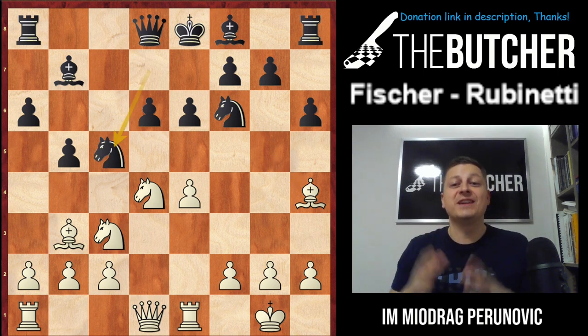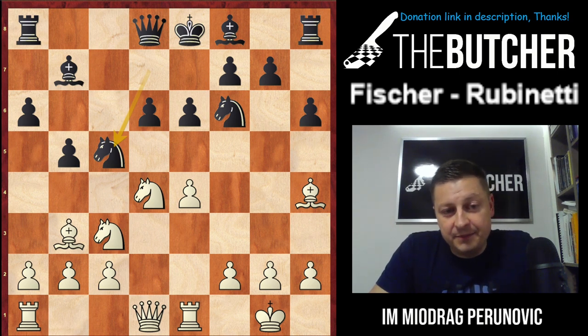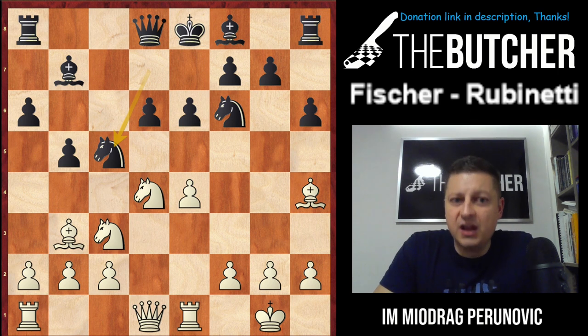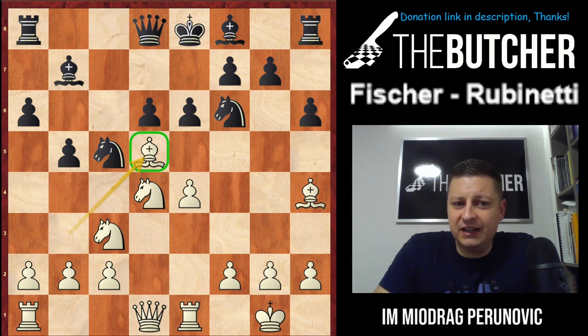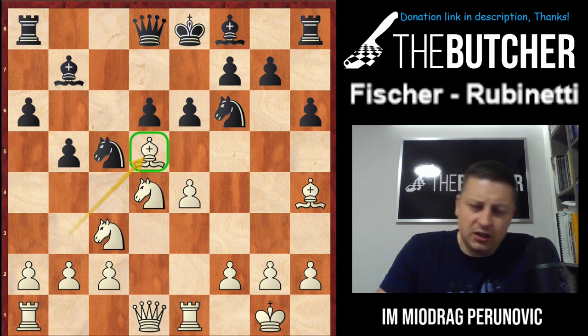And there we go — one of the most famous sacrifices in the history of the Sicilian opening. Fischer played Bd5! Nowadays everybody would consider: can I play e5? Can I break with a4 on the queenside? Can I jump with the knight on d5? But Fischer was the first one who played Bd5. Ever since this game, the Bd5 idea became so popular — and at the moment when the game was played, it wasn't known in chess history at all. The point: your bishop on d5 is pretty much untouchable.